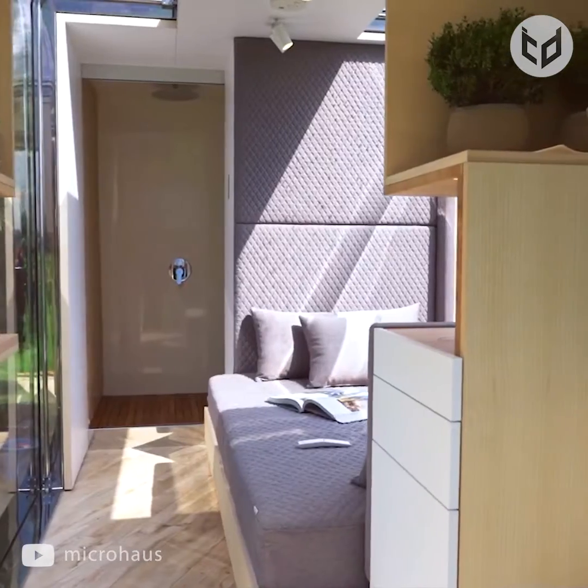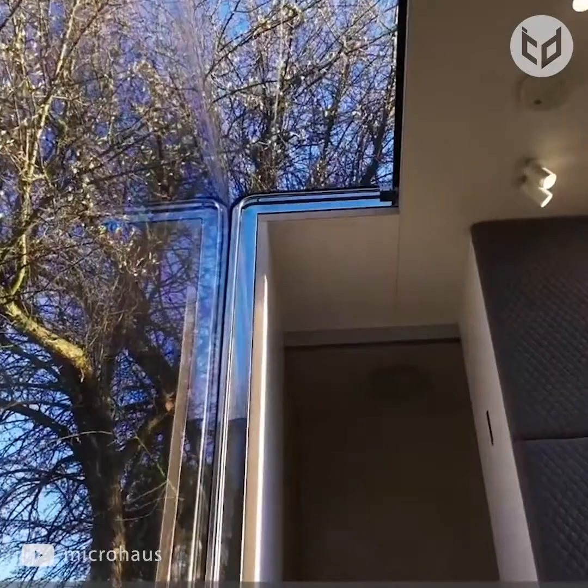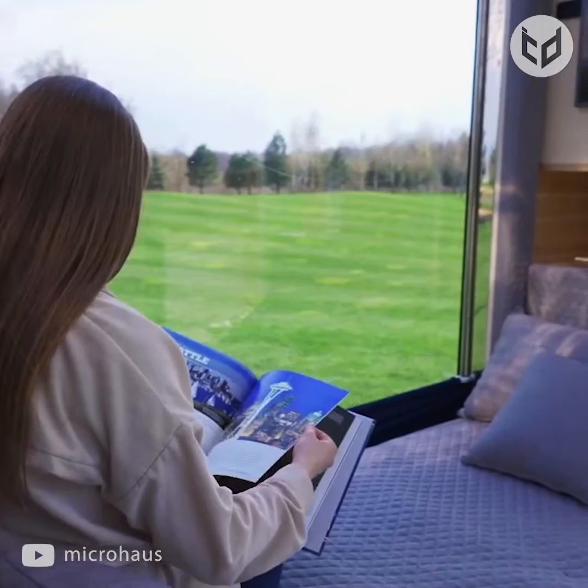When built, the house weighs around 8,900 pounds. The structure is portable and easy to transport. The interior of the Micro House features durable soft-touch surfaces, and the windows have the potential to offer stunning panoramic views.